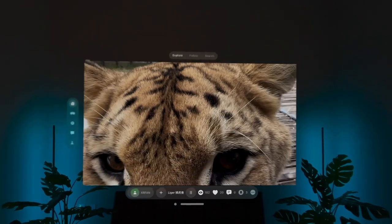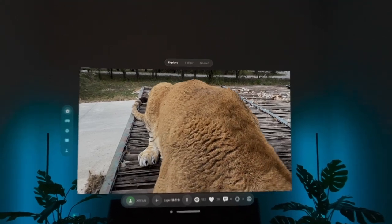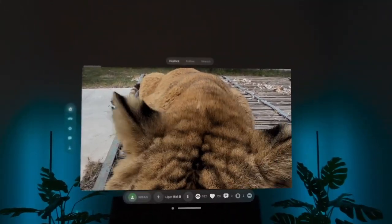These immersive social media style apps are quickly becoming my favorite aspect of Apple Vision Pro. Just look at this adorable tiger somebody uploaded.